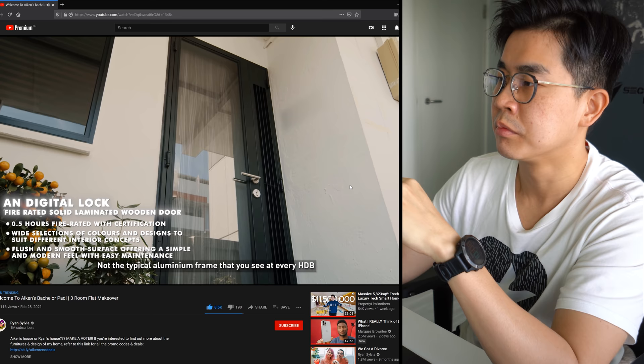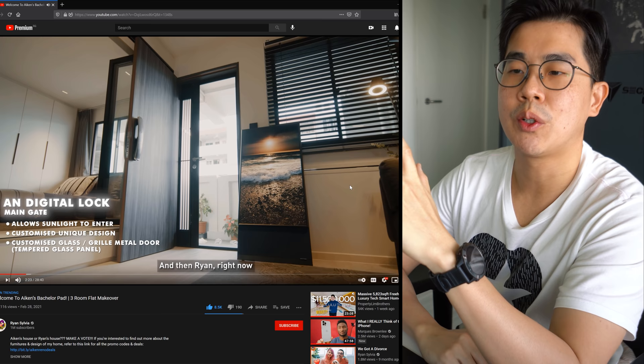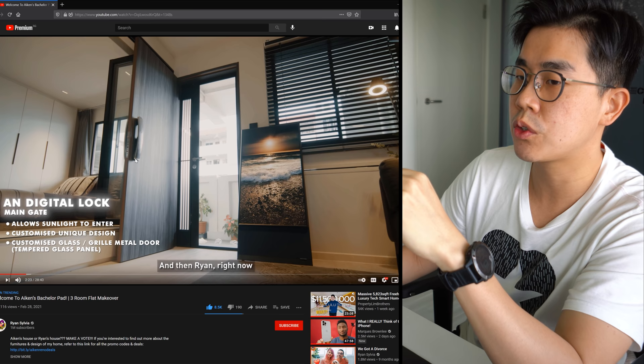They don't just do locks - they do gates and doors as well, not the typical aluminium frame you see on every HDB. It's very cool because it's transparent, to let the sunlight come in. If he likes to keep his main door open for sunlight, I would probably choose something without that kind of side opening so that you can still switch on your aircon at the same time during hot days.